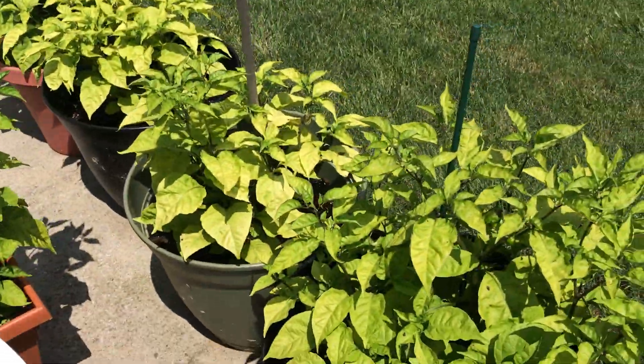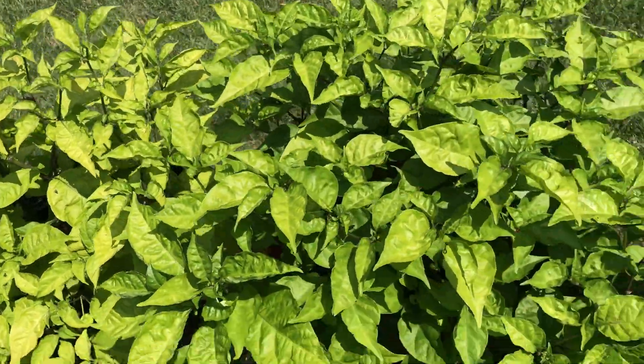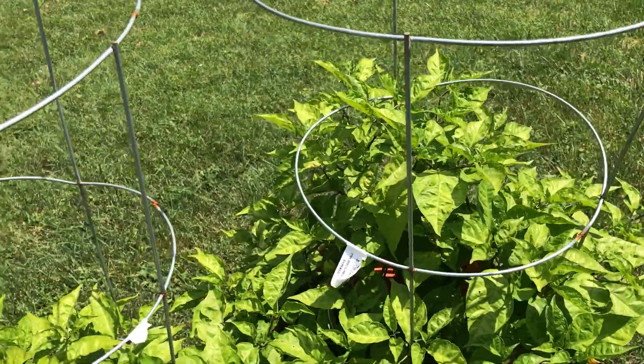I just wanted to shoot a quick video to show you all my progress. In about a month these will be full of ripe peppers — can't wait.